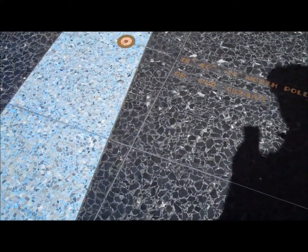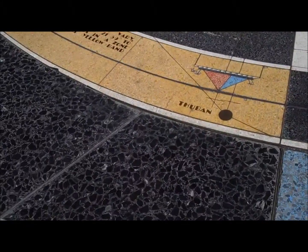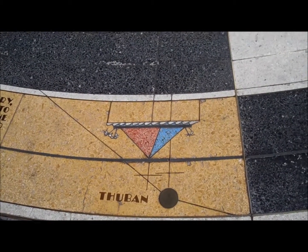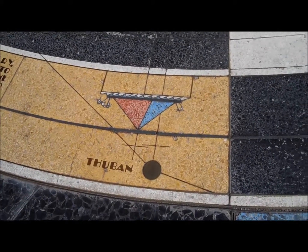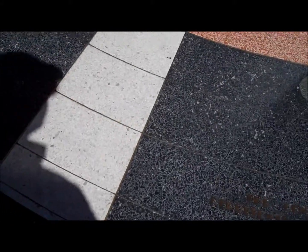Marked on the yellow band are significant historical periods, starting with the completion of the Eastern Pyramids in 2700 B.C., when Thuban was the north star of the ancient Egyptians. Next is the star that represents the birth of Christ, starting the common era, and progressing to the actual date and time of dedication on September 30, 1935.